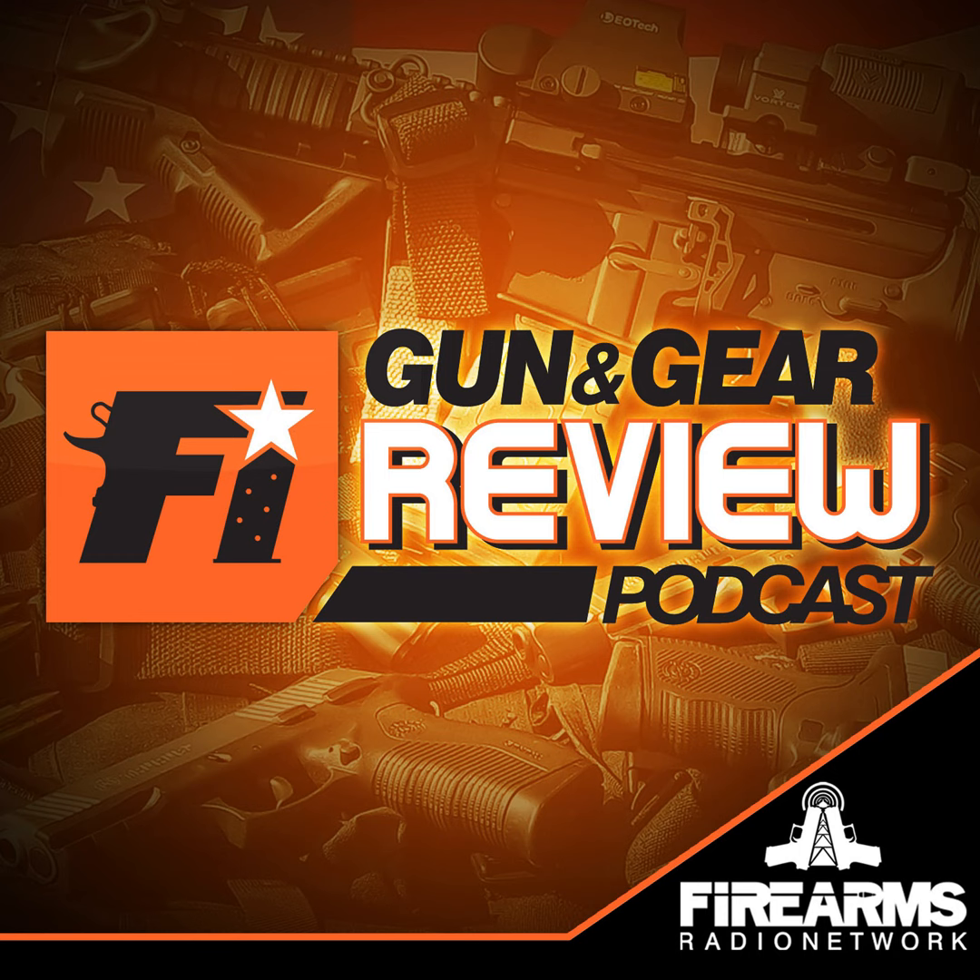Welcome to the Firearms Insider Gun and Gear Review Podcast, episode 388. We showcase gun reviews, gear, and anything else you, as a gun enthusiast, may be looking for. We strive to evaluate products from an unbiased and honest perspective. I'm your host, Chad Wallace, and in this show we'll basically be discussing new pistols. This show is brought to you by Primary Arms.